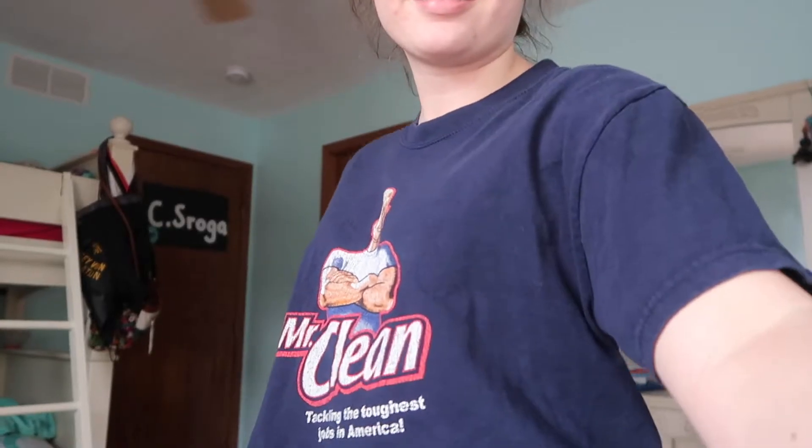My favorite thing that I got from Savers is a Mr. Queen shirt. I just think it's really funny. I have another shirt that says 'real cat lady of the city I live in.' Okay, so that's it from Savers.